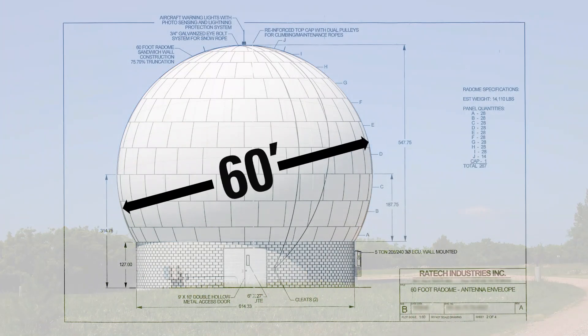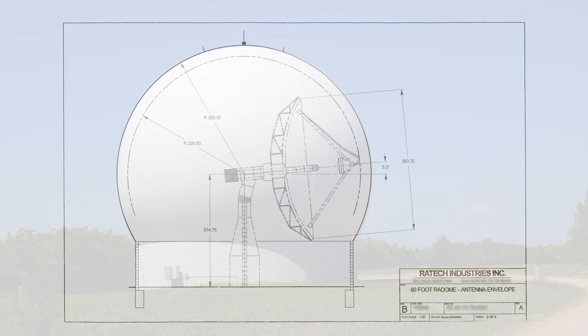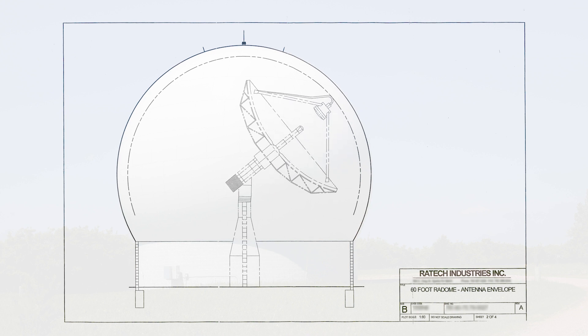The primary radome is a 60-foot sphere resting on a 12-foot ring wall. An air traffic light and a lightning rod are mounted on top. The antenna within has a 10-meter dish.